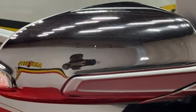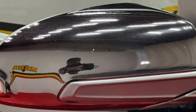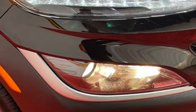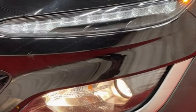Also included are child seat anchors, seat belt force limiters, power door locks, stability control, traction control, wireless data link, rear privacy glass, and window defogger.